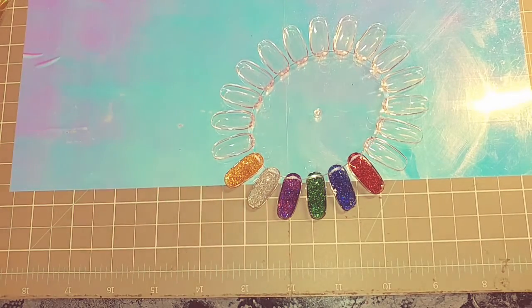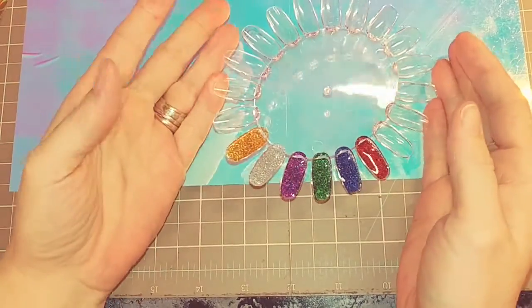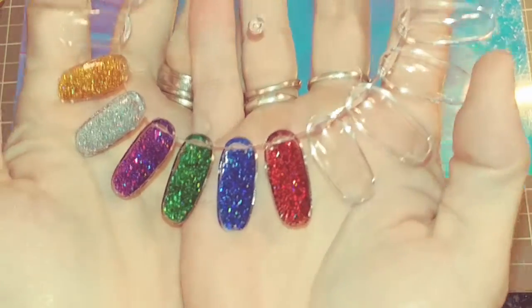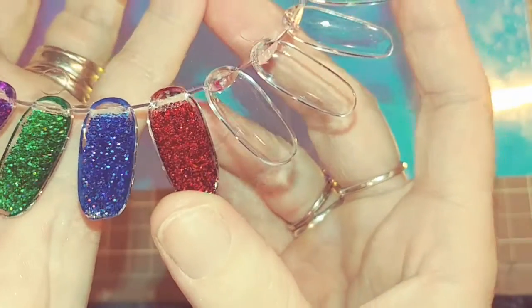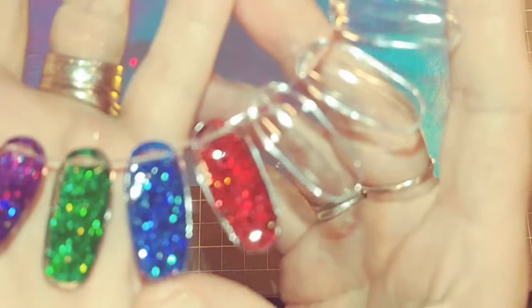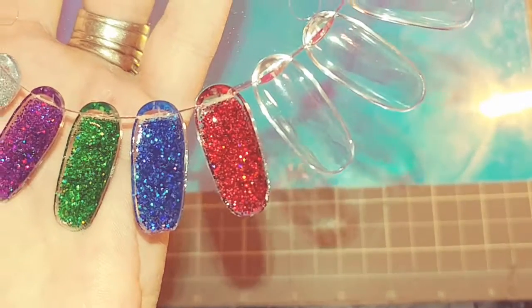Hello lovelies, I have an acrylic collection here for sale and I am calling this one Christmas Lights because it is just so sparkly. You'll get this red color — they're all holographic — and then you get the blue one, and they are a full coverage acrylic and super super pretty.